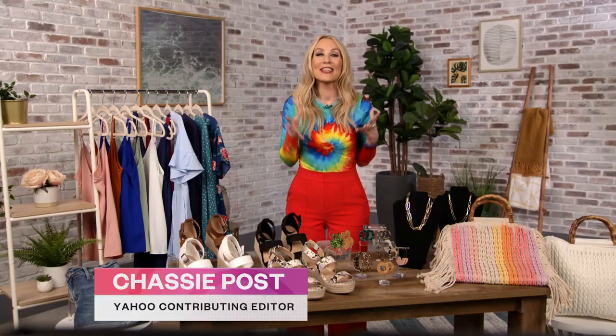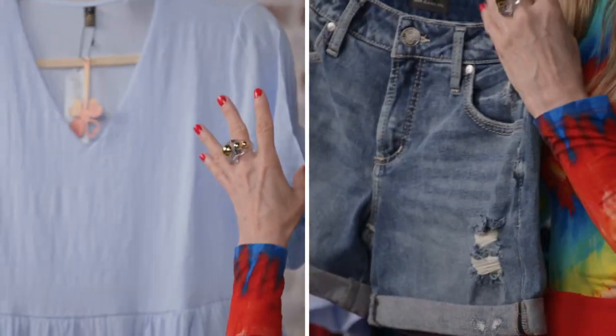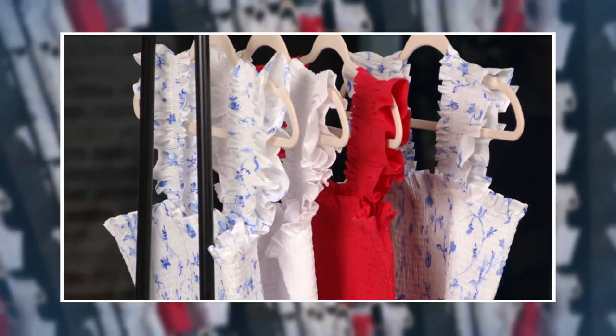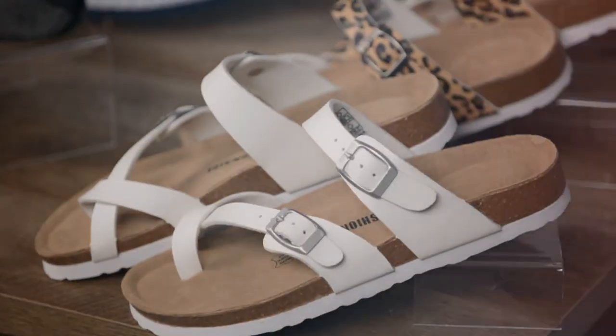Hi, everyone. I'm Chassie Post, and this is our new program, Shop All Day. During each episode, we'll show you the hottest fashion and beauty items in Style Finder, buzzworthy and expert-backed products and influencer trends, and elevated essentials from Better Basics.